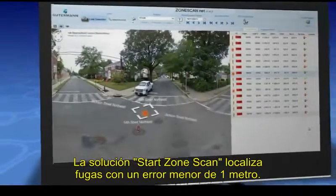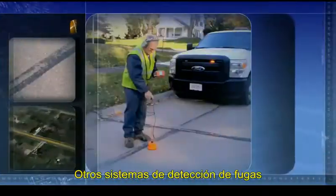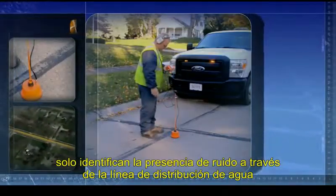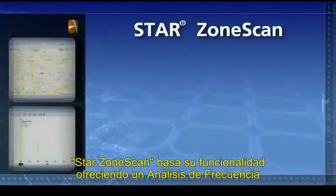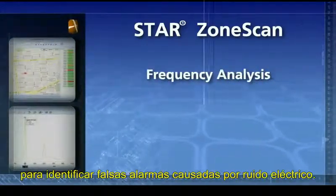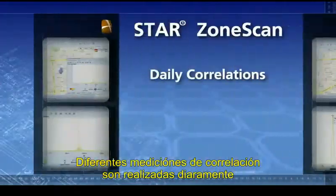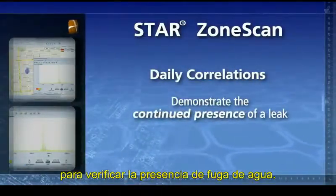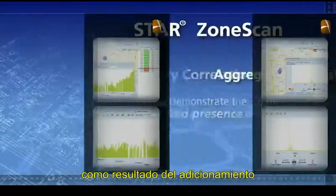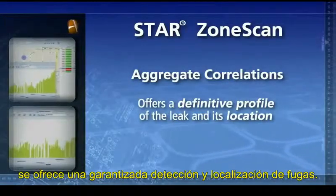StarZone Scan has been proven to identify probable leak locations to within 3 feet. Competitive leak detection systems typically identify only the presence of noise along the water main. StarZone Scan builds on this basic functionality by offering frequency analysis to identify false positives caused by electrical noise. Daily correlations demonstrate the continued presence of a leak, and as these correlations add into each other, the aggregate correlation offers a definitive profile of the leak and its location.